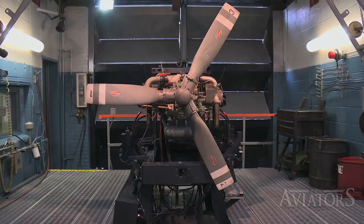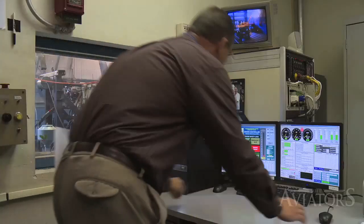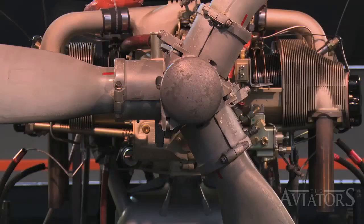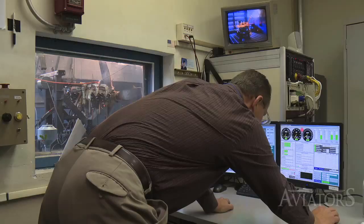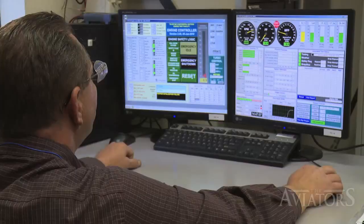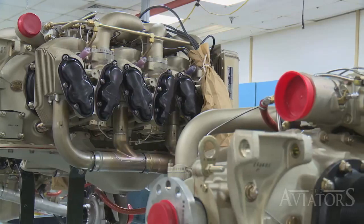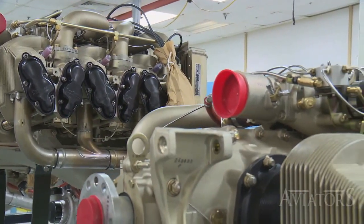Every new and rebuilt engine goes through the exact same testing procedures at engine test. The engine is mounted to a test stand, the test stand is installed to the test cell itself, and the fuel lines, oil lines, and any other sensor type equipment are installed on the test cell. The propeller is then mounted to the engine and the team member begins the test. Once the engine has passed its testing, a certificate is printed and it's all ready to be packed and shipped to the customers.